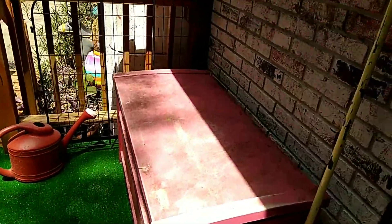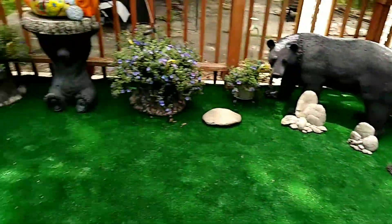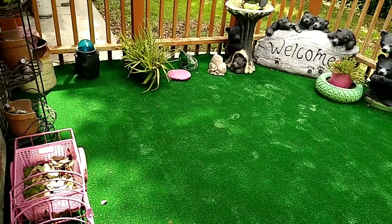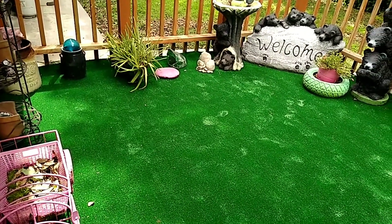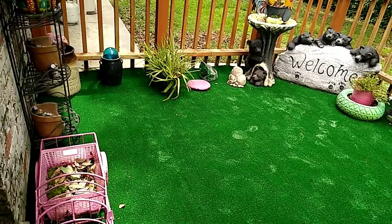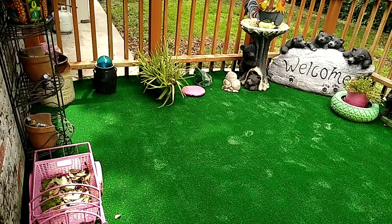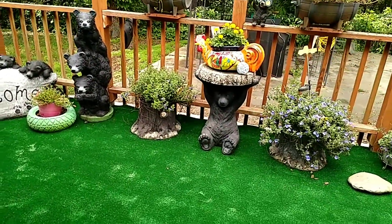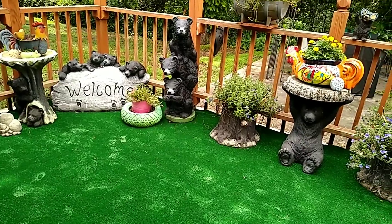Back here it gets so wet and slimy — it's dangerous. Right in this area it was like black slime, and you could slip and fall. It was very dangerous. So thank goodness now it's safer for the grandbabies to come out here. Thanks for watching, guys — see you later!